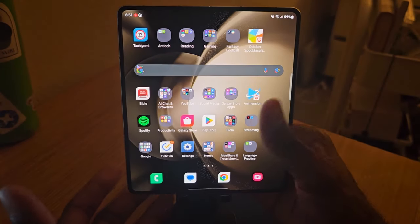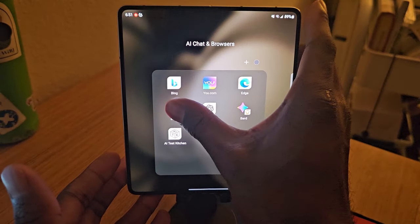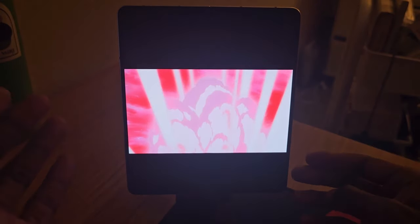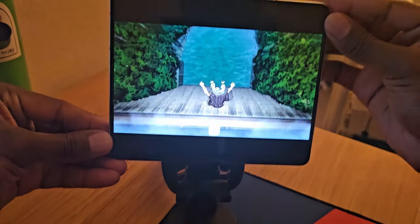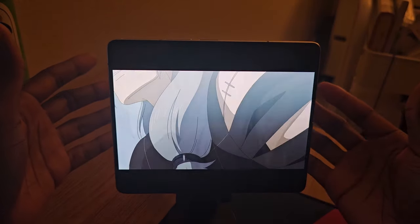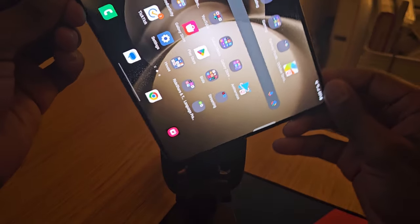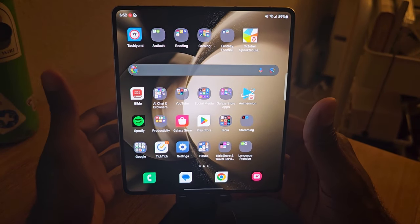You saw me reading manga, so you probably think this guy likes anime. Well, I do. Look at this — this is Jujutsu Kaisen. Look at the way this looks. What I like the most is you can watch it in portrait, but if you turn it to landscape — look at that. Purely phenomenal. I'm going to stop here because I don't want to get any copyright issues. But that's how you really get to enjoy things like anime on this device.